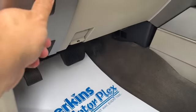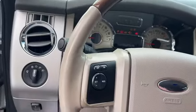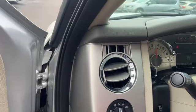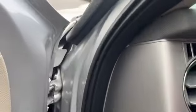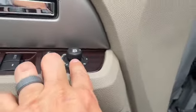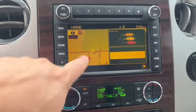Those are heated and cooled seats up front. There's your sunroof. It's got power adjustable pedals and is a turn-key ignition. I don't really hear any squeaking or anything. It has power mirrors.